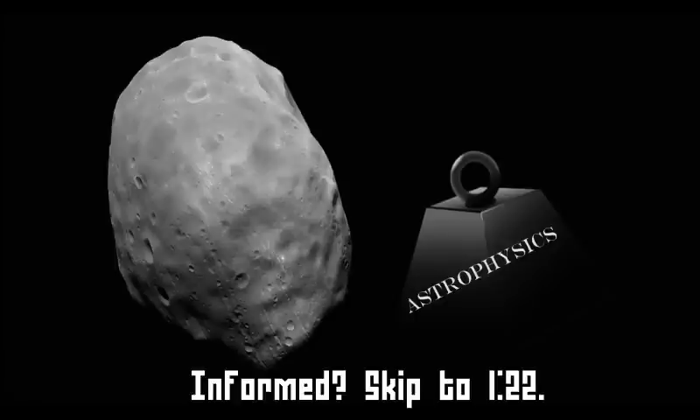Just a heads up at the start of this video: it contains, first of all, a little bit of context as to the moon in question here, Phobos. If you already know about this decently enough, you can skip to the time that's on the screen currently. Also, this video will be a bit heavy on the astrophysics, so if you have literally any question, I will be happy to answer it below if I can. Anyway, let's begin.